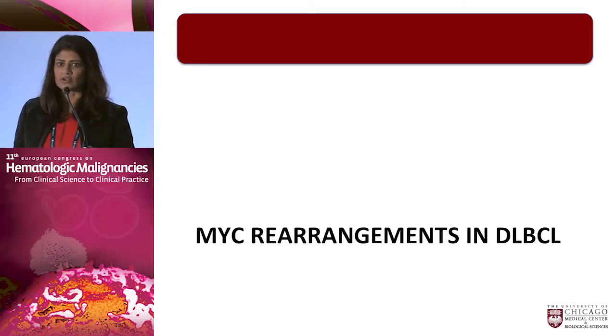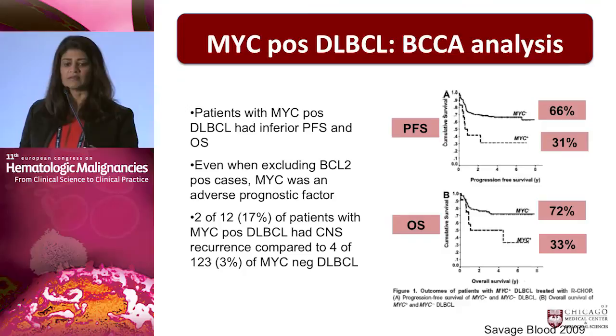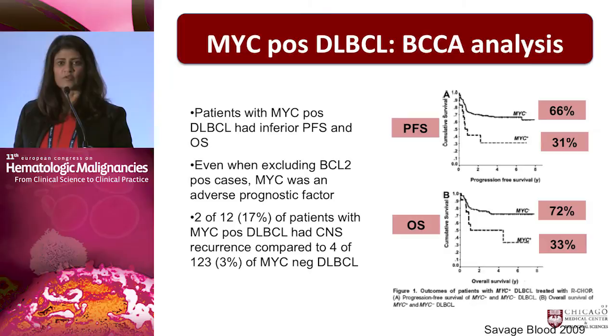This started with the observation about MYC rearrangements in diffuse large B-cell lymphoma. MYC is the diagnostic abnormality — the rearrangement of 8;14 and 8;22 — in Burkitt lymphoma. However, it's also clear that MYC can be rearranged in a number of other lymphomas. When it's rearranged in diffuse large B-cell lymphoma, it moves from being a diagnostic criterion to actually being a prognostic criterion with a very poor outcome.